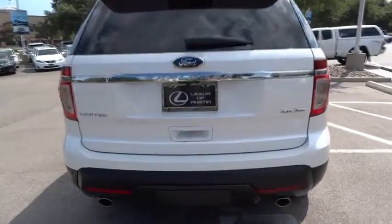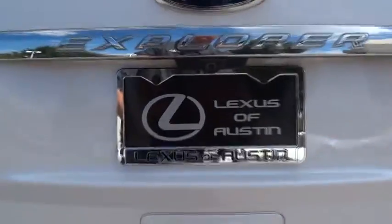Priced below $25,000, this vehicle has less than 50,000 miles. Here are some of this vehicle's great options.